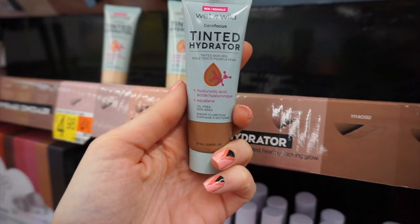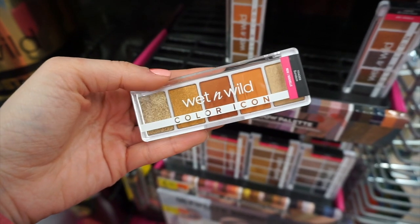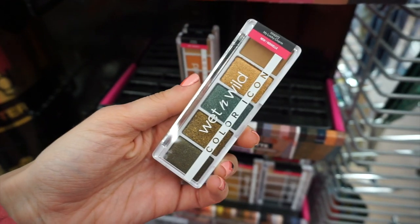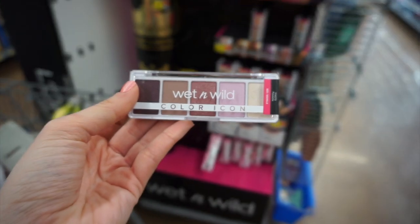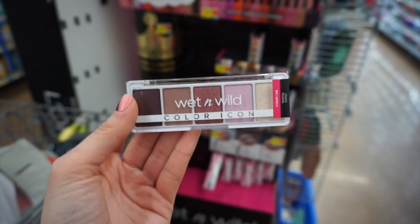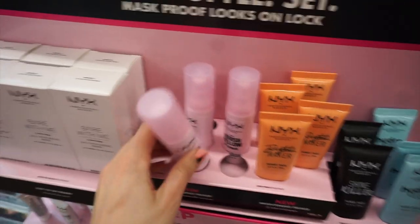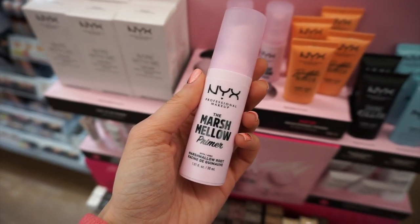Some colors were out of stock, but I finally found the five-pan palettes which were giving me total Natasha Denona vibes. I picked up this purple one — it was really pretty. I loved them all and they were only four dollars. I also found some new NYX products: the new Marshmallow Primer, which I picked up to try.